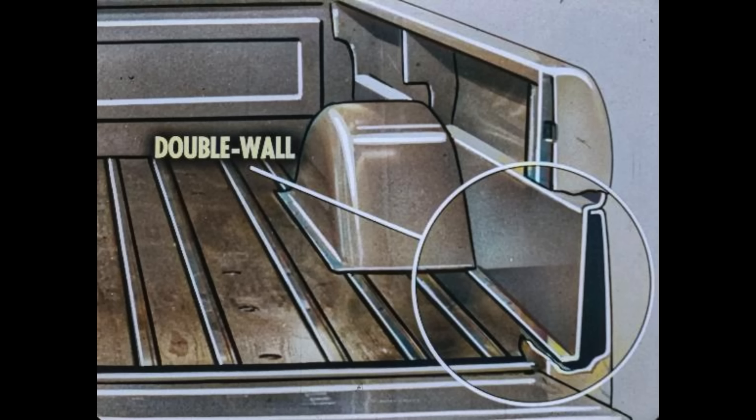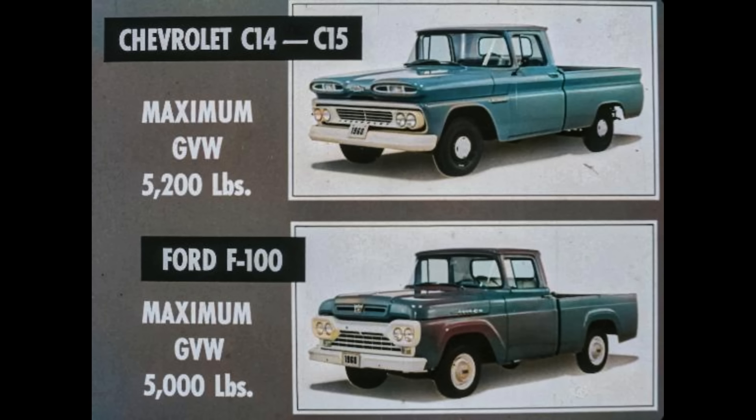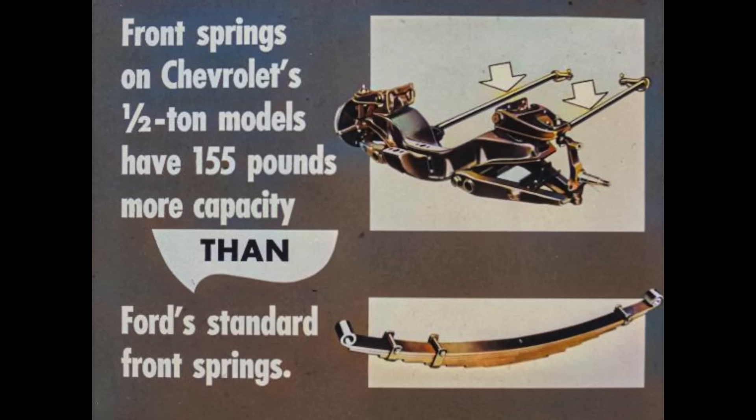The double wall lower panel on Chevrolet's Fleetside models helps protect sidewall sheet metal from damage caused by shifting loads — durability unmatched by Ford. Now let's look at the Chevrolet and Ford half-ton chassis for 1960. Chevrolet C14 and C15 models have a maximum GVW rating of 5,200 pounds; Ford's F100 only 5,000 pounds. To back up their GVW, Chevrolet provides rear axle capacity of 3,500 pounds at a total axle capacity of 6,000 pounds.